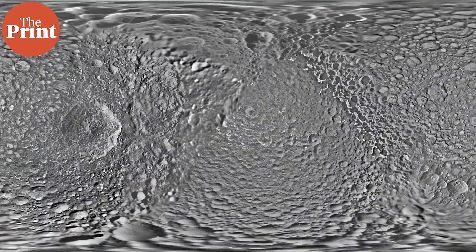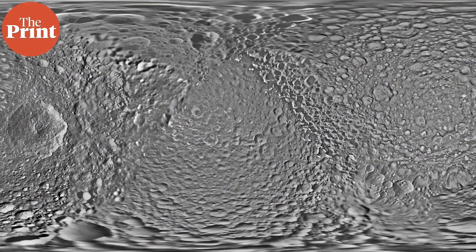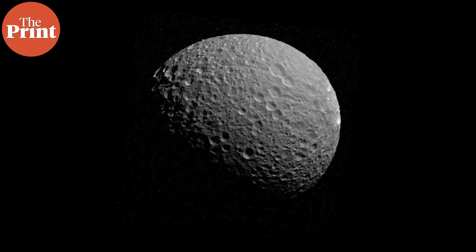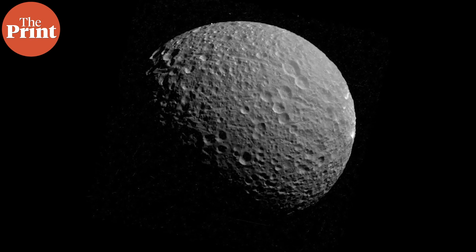This water will be warmer than the ice above and could theoretically support life. In this video, we'll look at what this study was, how it was done, and what it means for planetary exploration if there is water on Mimas. We'll also see why this moon is shaped very much like the Death Star from Star Wars. I'm Sandhya Ramesh and this is Pure Science.